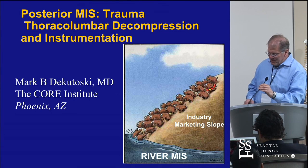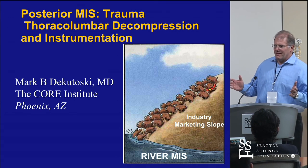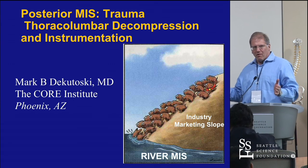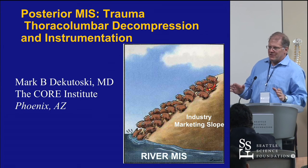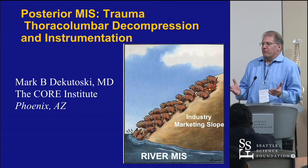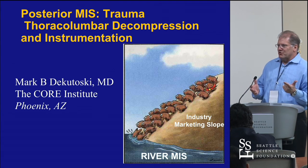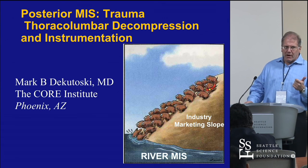Thank you, Jens. In temperance, really respecting that on whom you operate and why determines more the outcome than how you do it. MIS — the only advantage is you preserve the soft tissue envelope. Because of that, there's a little less blood loss and a little less infection. But the outcomes are very much dependent on whom you operate on and why.